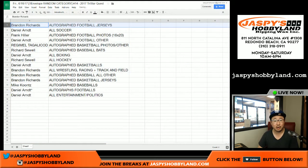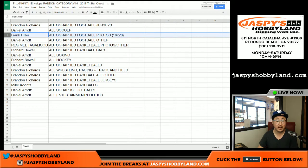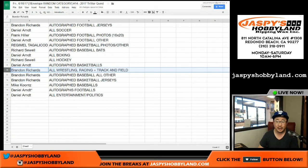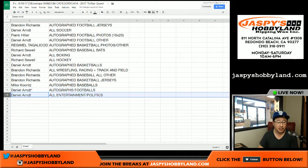Brandon gets autographed football jerseys, Daniel gets all soccer, Frank gets football photos, Daniel gets football other, Richard gets basketball photos, all boxing for Daniel, all hockey for Richard, autographed basketballs for Daniel, Brandon gets wrestling/racing/track and field, baseball all other, and autographed basketball jerseys. Mike Koontz gets autographed baseballs, Daniel gets autographed footballs for his last spot, mojo gets all entertainment and politics.